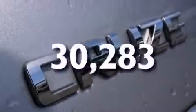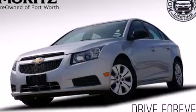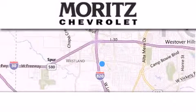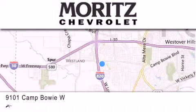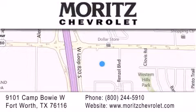This vehicle has fewer than 31,000 miles on the odometer. Stop by today and test drive this vehicle for yourself. Thank you for considering Moritz Chevrolet for your next luxury vehicle. If you have any questions, please visit our website, give us a call, or stop by our dealership located at 9101 Camp Bowie West in Fort Worth.